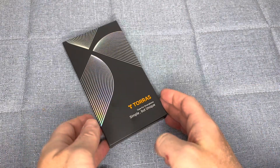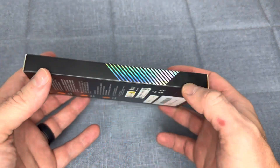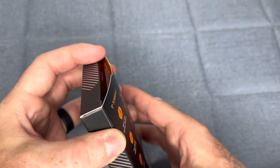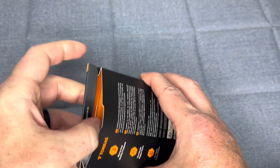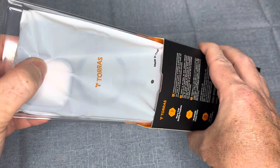The Taurus Magnetic iPhone 14 Pro case is a sleek and stylish option for anyone looking to protect their iPhone 14 Pro. This case is military-grade, drop-tested, and features a slim, protective design that is compatible with MagSafe.